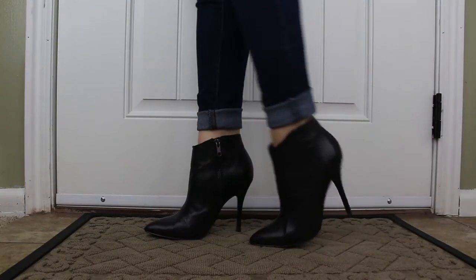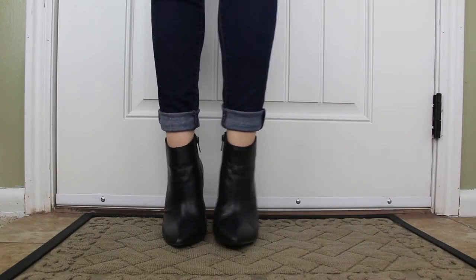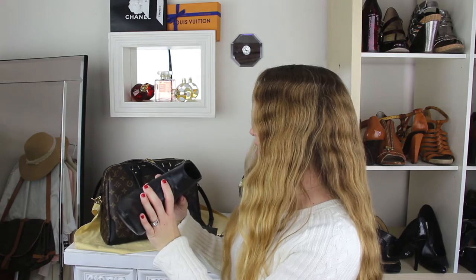I paid six dollars for those. Next is also a pair of heeled boots — just these black leather ones with a little bit of a pointed toe. The brand on these is Steve Madden, and I paid four dollars for those.